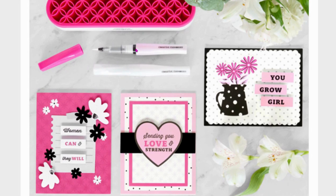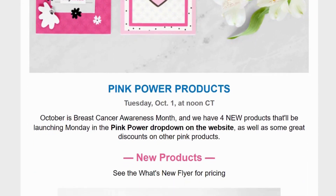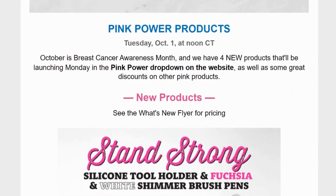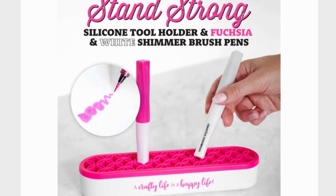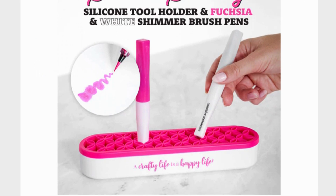The pink glitter pen — these will all be new things. They will all come out at noon central time on Tuesday, October 1st — I said Monday but it's actually Tuesday. Here is the silicone tool holder and fuchsia and white shimmer brush pens. We have a couple of shimmer pens.